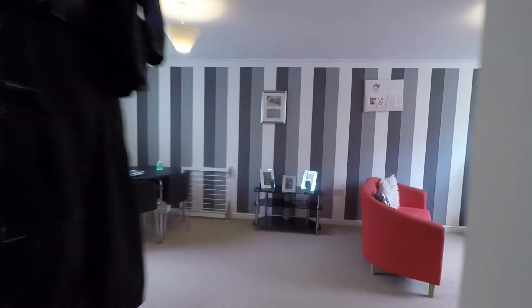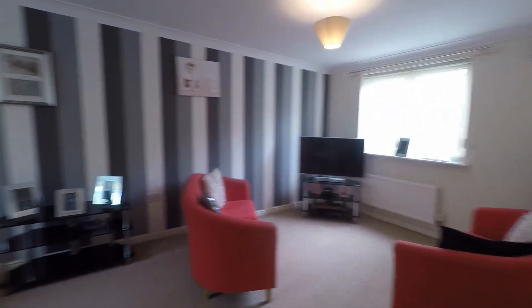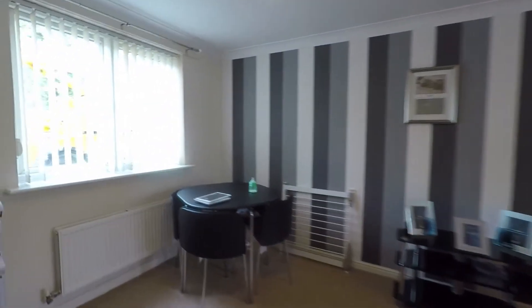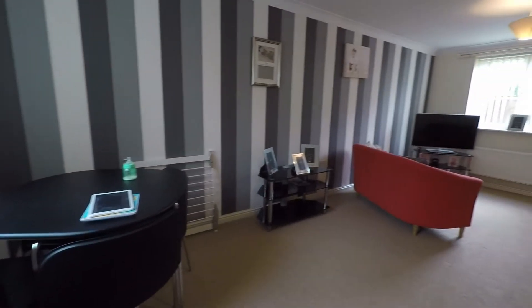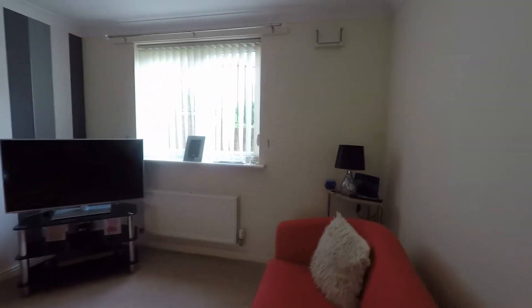Then we step through into the lounge diner. This spans the full width of the property with a window at either end. Here we have space for your dining table and chairs, and a nice open space for your lounge area.